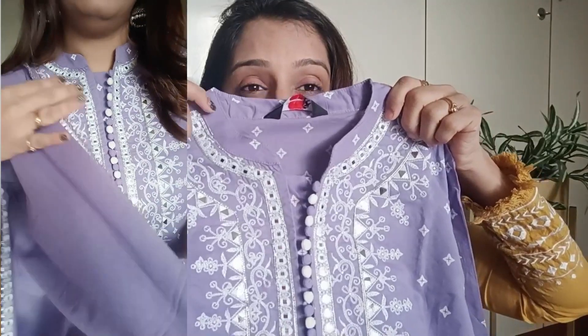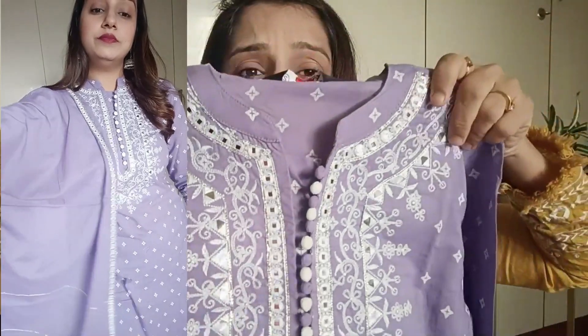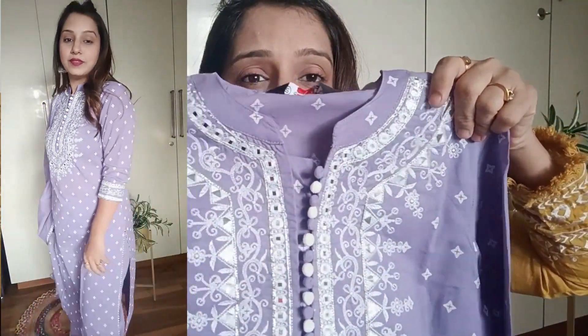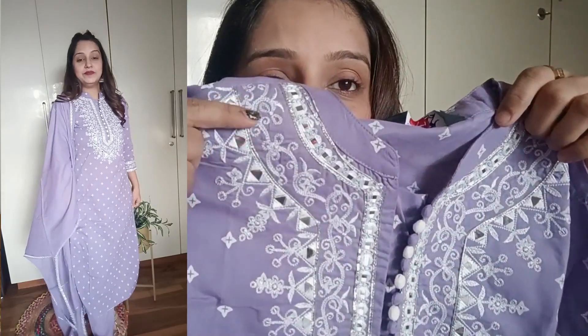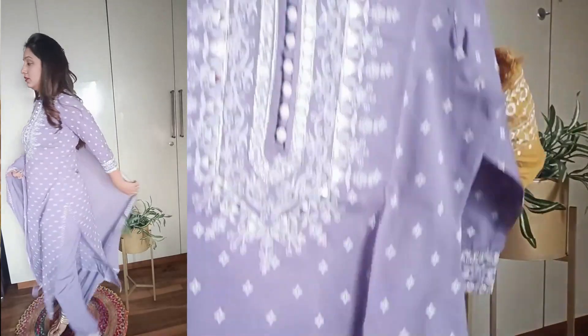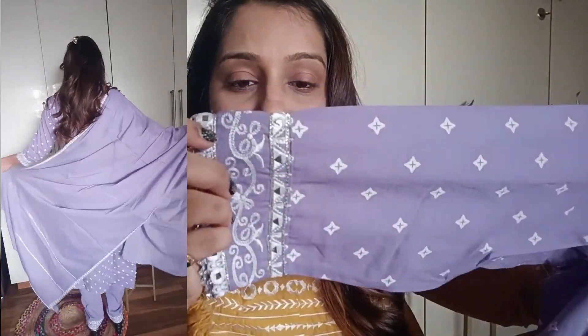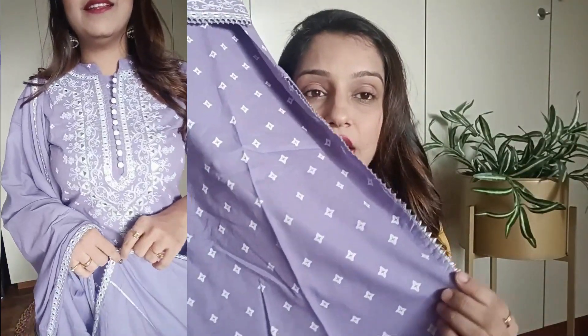You can get a standing collar with button detailing. There is embroidery print throughout the overall kurta. You can get three-quarter sleeves, and on the sides you can get a silver color tassel. You can also get a good length with a long kurta.